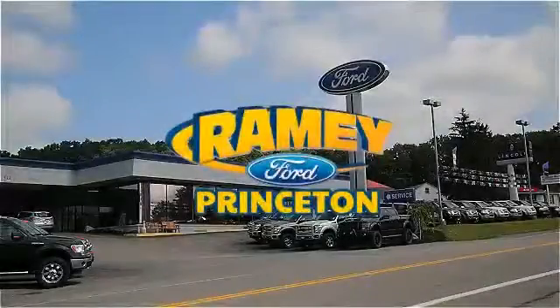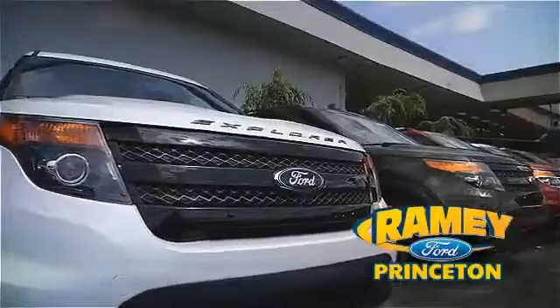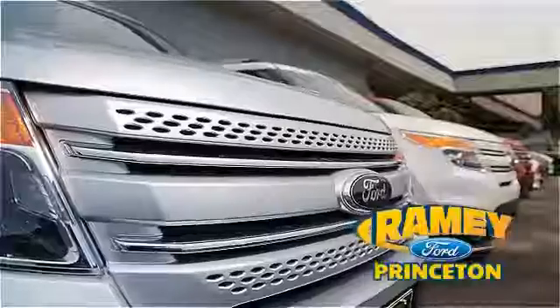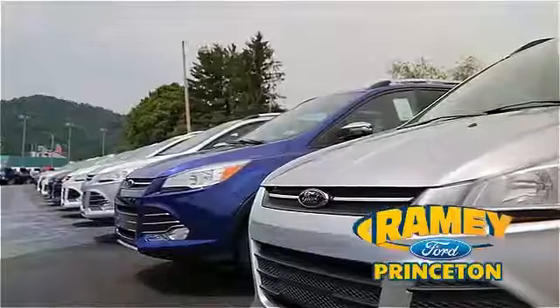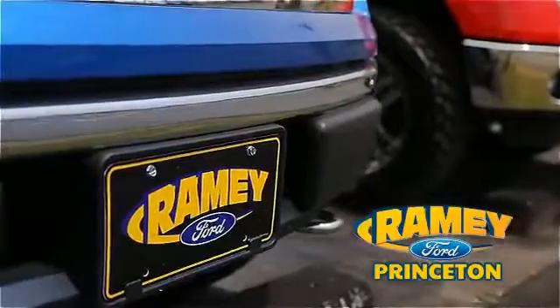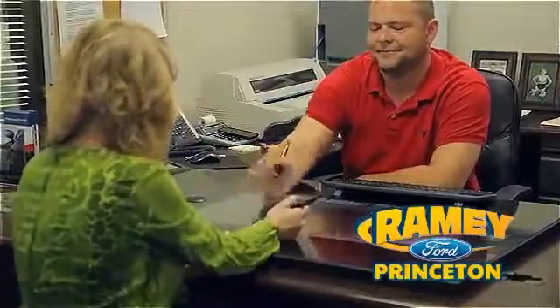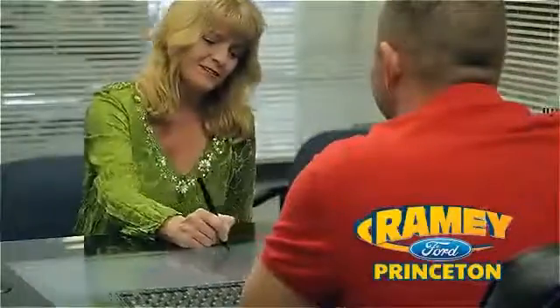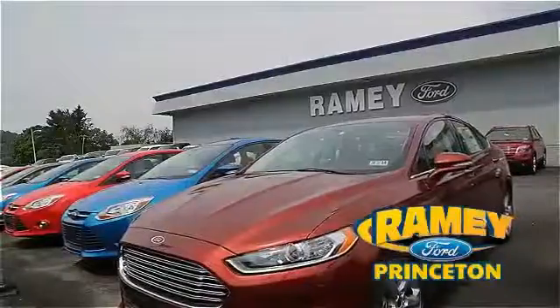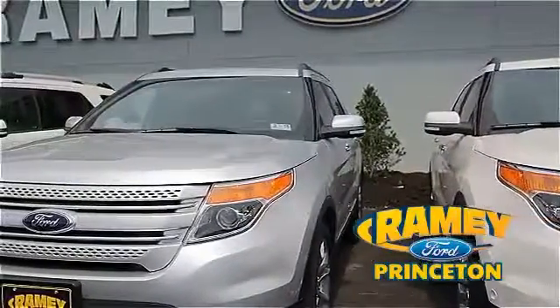At Ramey Ford in Princeton, we are proud of our commitment to customer satisfaction both before and after the sale. With 100% of our inventory having or being eligible for warranty, our customers never have to worry. With our award-winning service department on the job, you can trust your vehicles are in good hands. And our easy, hassle-free buying process is now easier than ever without tons of paperwork, thanks to our digital signature service. And if you can't find what you're looking for with our over 500 vehicles in stock, we will find it for you.